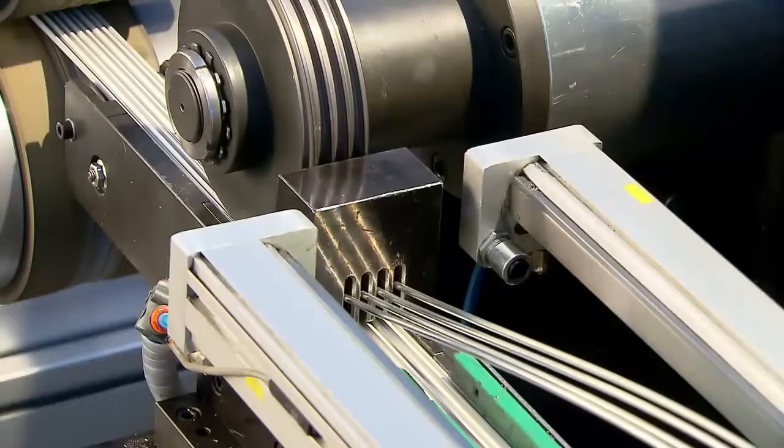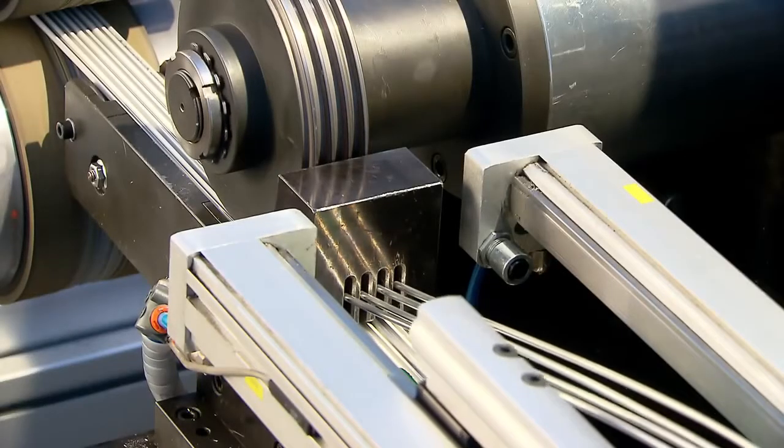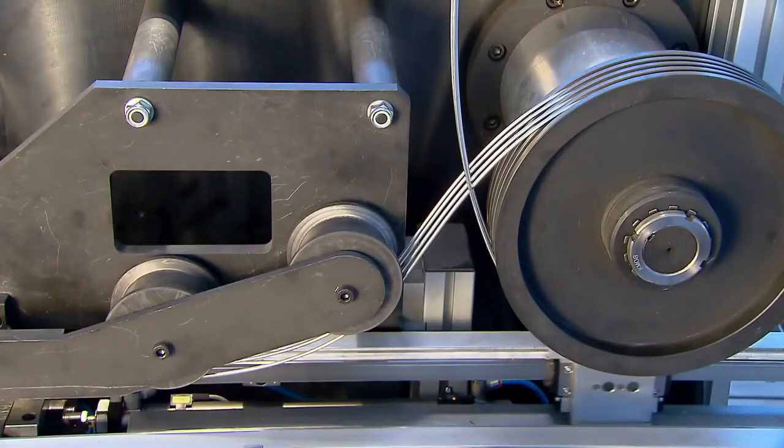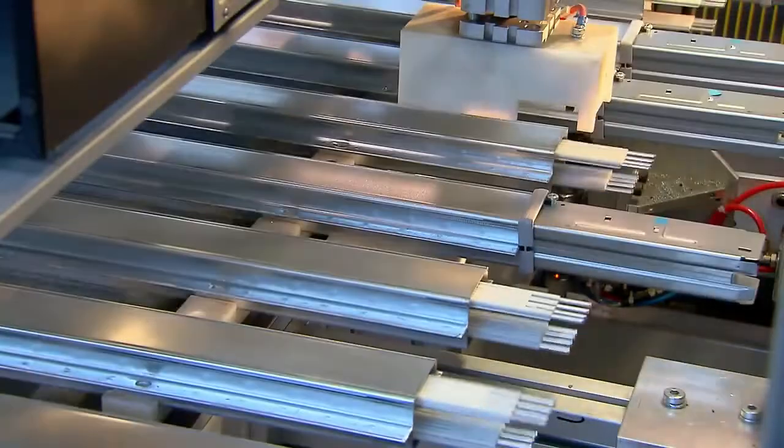The greatest attention to detail is paid at every stage of production. Each product is carefully manufactured to the highest standards of quality and safety.